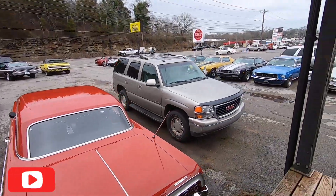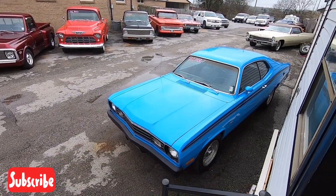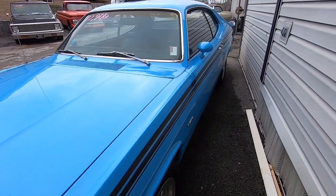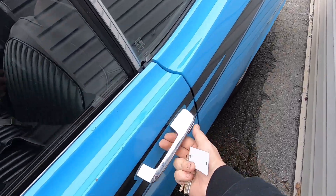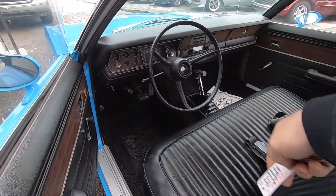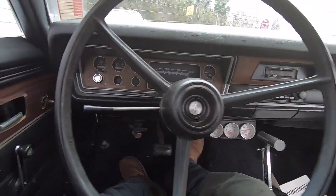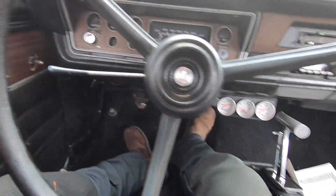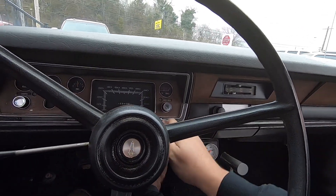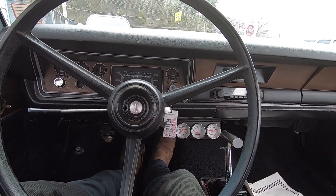All right guys, today's test drive is going to be in a 1973 Plymouth Duster. We're going to go ahead and do a cold start — haven't started it at all today — then I'll pull her back, get her wiped off, and we'll take off on this test drive. There's a switch under here that cuts the ignition on and off. The ignition itself doesn't actually cut the car off, but it does turn the starter over. She starts up easy when she's cold.